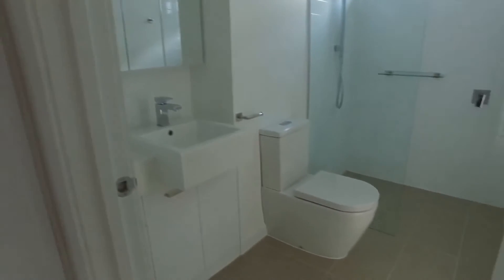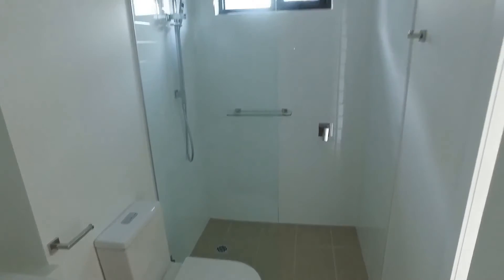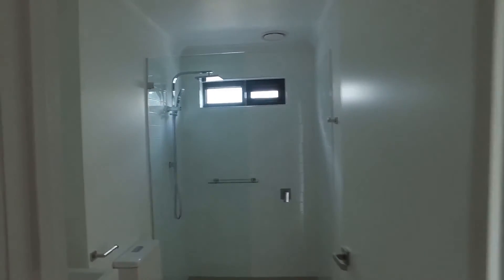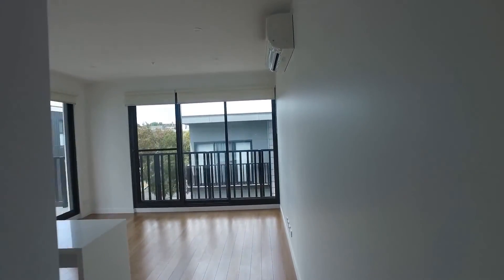Moving down, we've got the euro laundry at the very end. Moving into the bathroom, you'll notice fantastic light, an open colour palette, and great space, with a fantastic size shower. Be sure to register your interest as this property definitely won't last long — we look forward to seeing you at the open for inspection. Thank you.